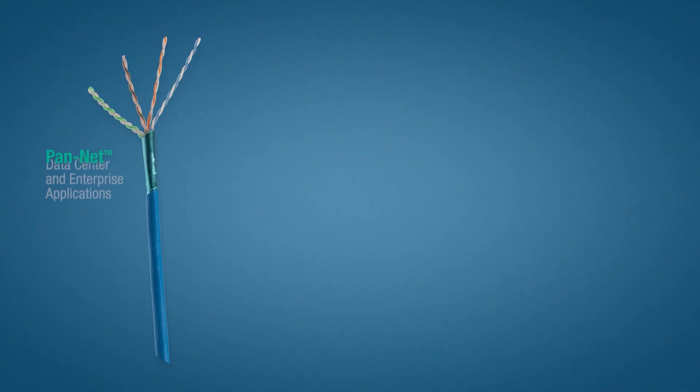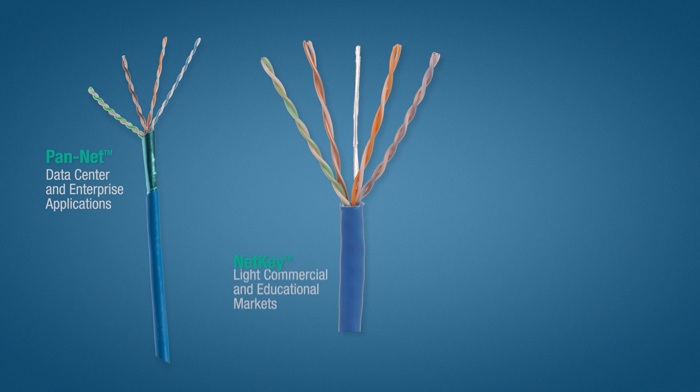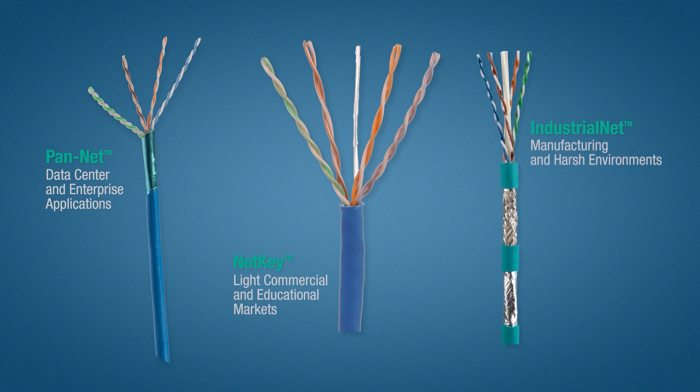Panduit's three brands include PanNet for data center and enterprise applications, NetKey for light commercial and educational markets, and IndustrialNet for manufacturing in harsh environments. All of these brands support applications such as voice and data over IP.